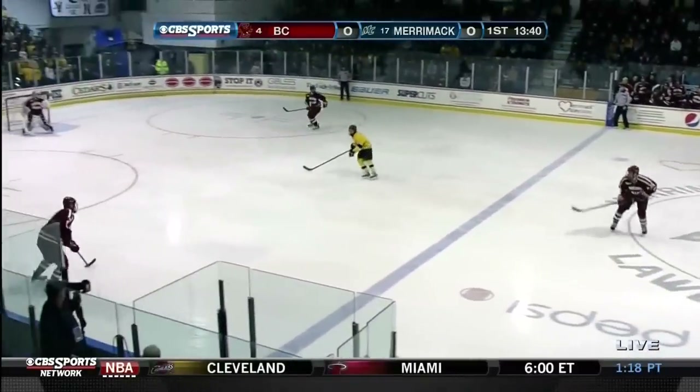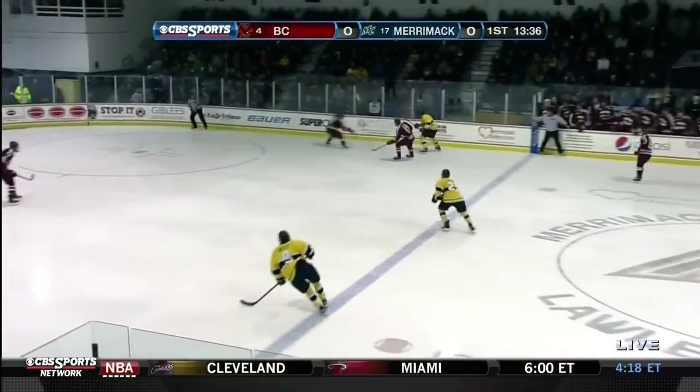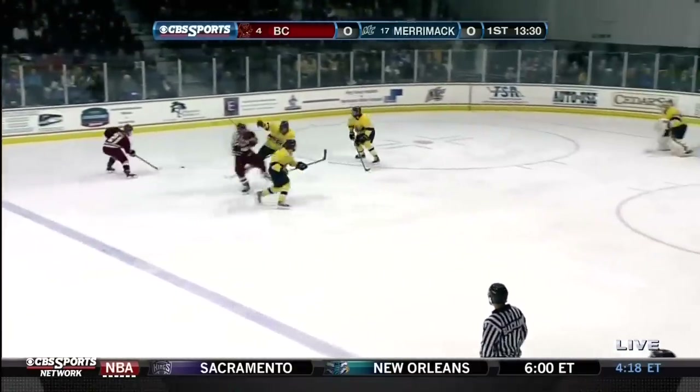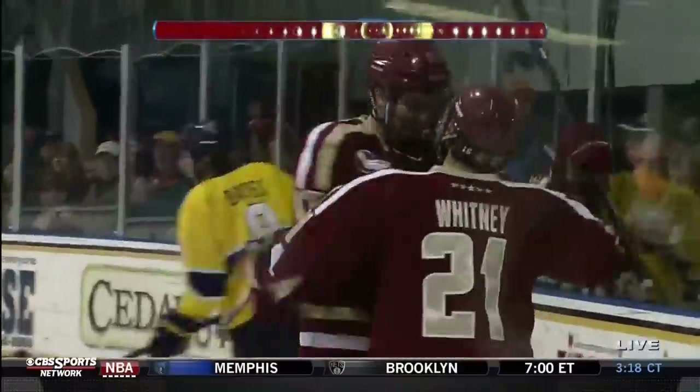Boston College always looking for opportunities in transition to skate and go. Now a turnover. Aramak got back onside as Big O stepped in, but now it's Arnold back the other way. A chance here. Aramak closing in on him. Drop back to Whitney — you see that release. And Boston College is on the board. 1-0 Eagles.